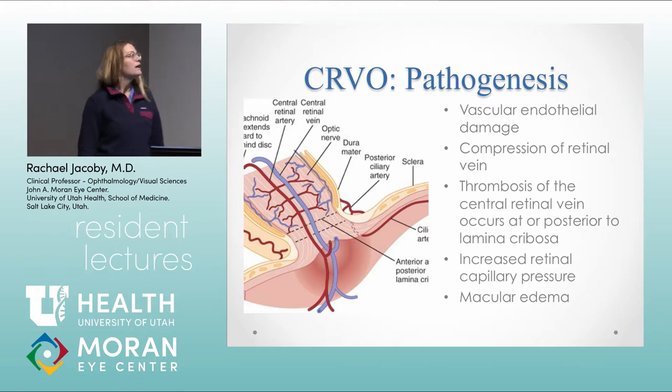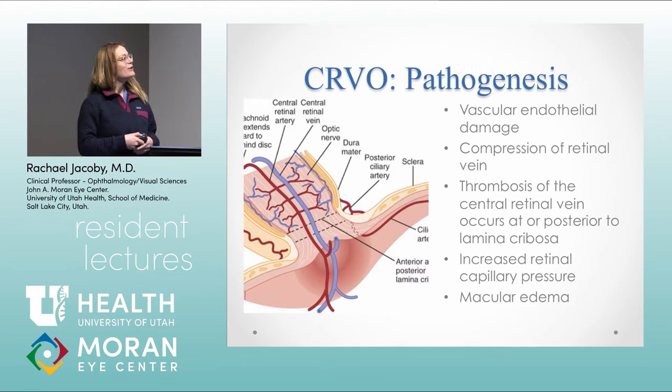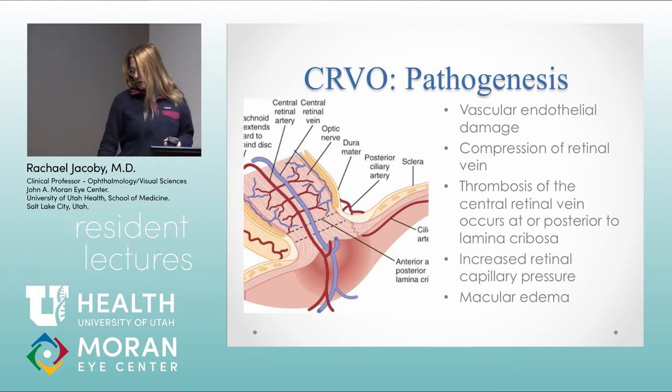We'll start by talking about central retinal vein occlusion. The pathogenesis is vascular endothelial damage that leads to compression of the retinal vein at the lamina cribrosa — everybody should know from anatomy where the lamina cribrosa is. There's an occlusion right at the central retinal vein, and that leads to increased retinal capillary pressure, transudation of fluid, and subsequent macular edema.